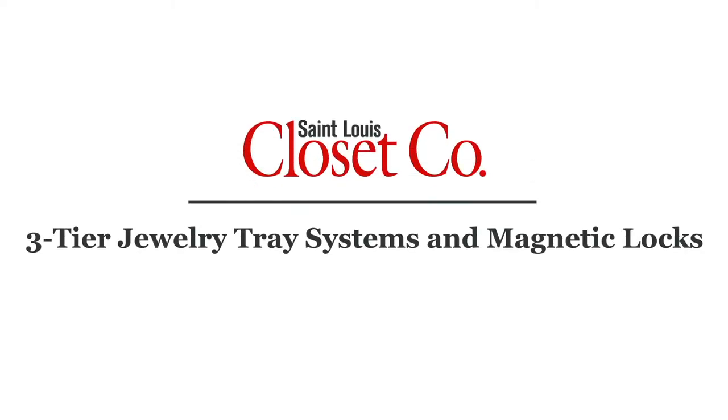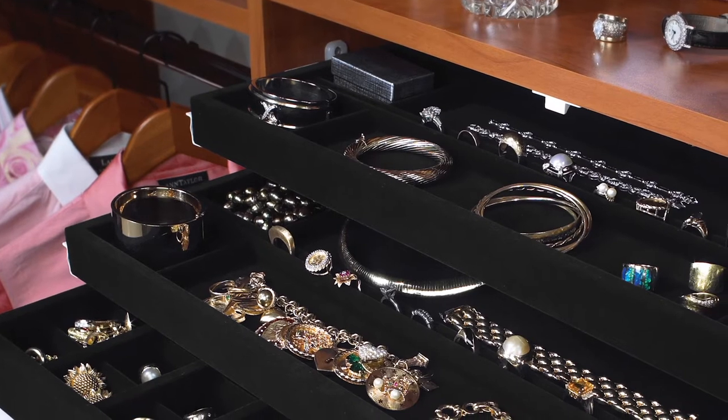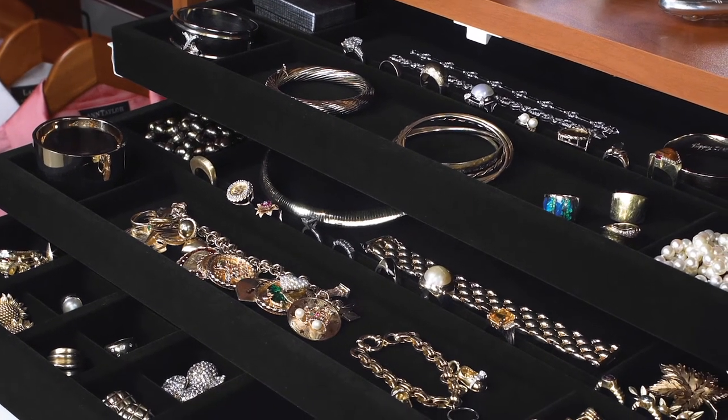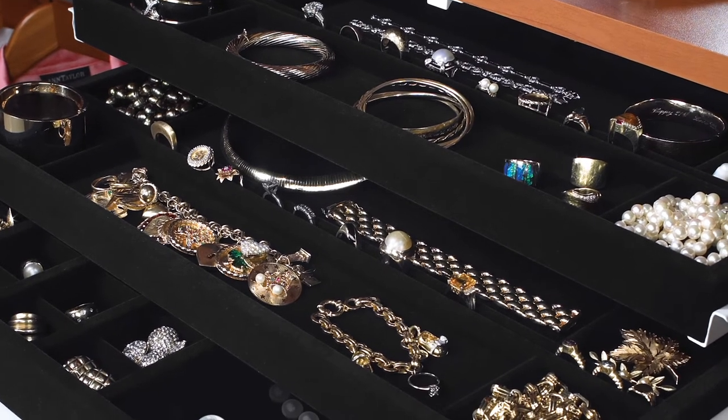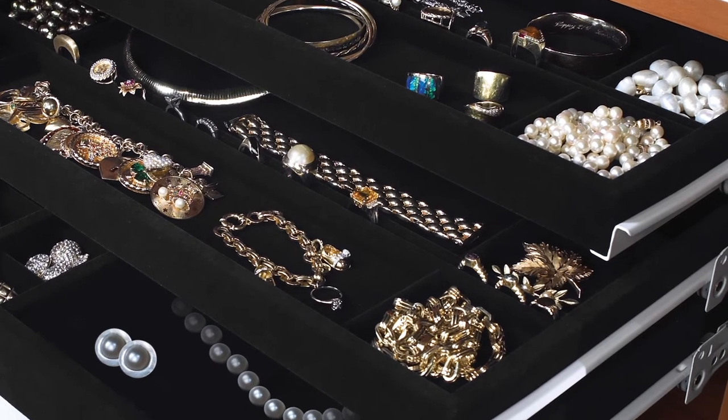St. Louis Closet Company offers the most luxurious three-tier velvet-lined jewelry drawer. We have two options of interiors. All three of the velvet-lined drawers have places for your rings, your bracelets, your necklaces, even small jewelry boxes.